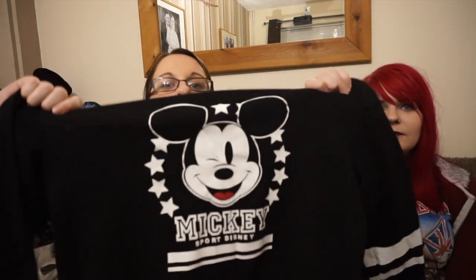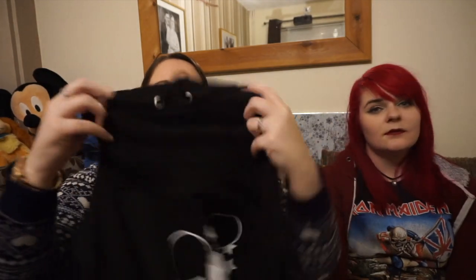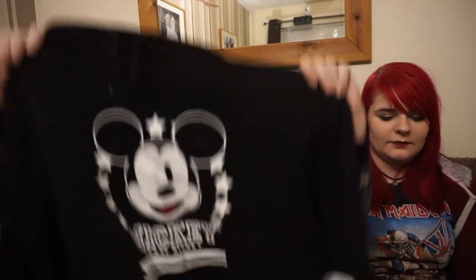And the last Disney thing I bought for myself — well, the last one in this vlog — is this Mickey varsity jumper. It's got like striped sleeves and a rolled polo neck. It's really warm and comfy and I think it was £12. I really like it.